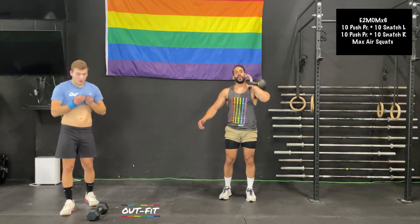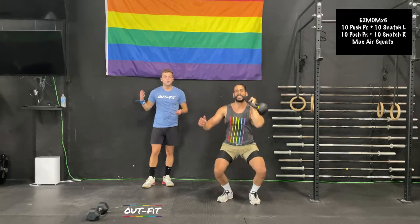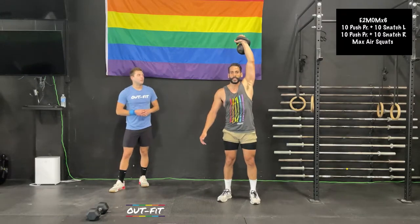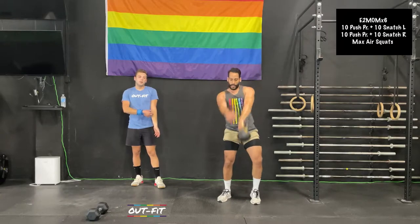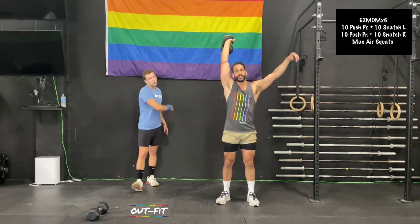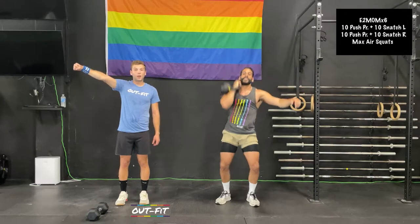Round four — straight into those push presses. Todd's doing a great job — nice short little dip and drive, using that stretch reflex out of the bottom to keep the weight moving. When we push press or push jerk kettlebells, dumbbells, or barbells, we want to use that momentum. Make sure you don't squat — it's a knee-driven movement. Todd is also doing a great job when he pulls that snatch, keeping his elbow nice and close to his body. The closer the weight is to you, the easier it is to move it — the more efficiently we move. If you're hot and sweating with 40 reps to do, moving weight efficiently is important.